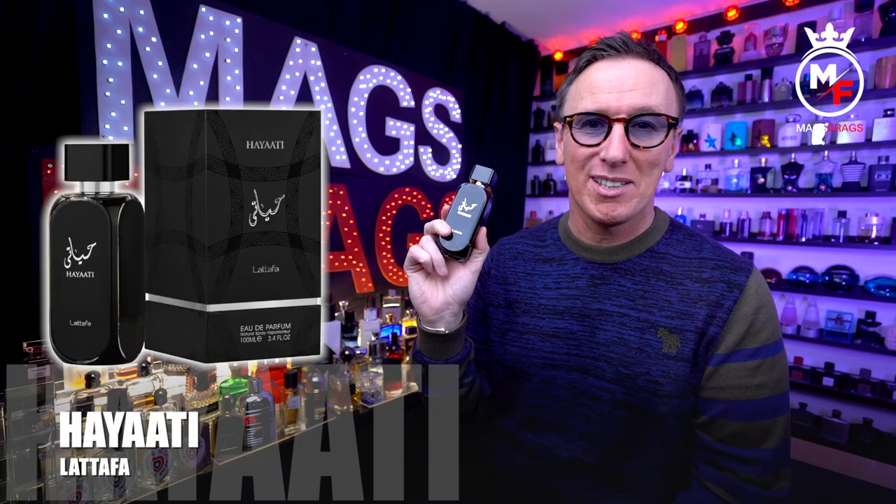In today's episode I'm going to introduce you to yet another absolute banger that you can pick up for less than a tenner, and apparently it smells extremely similar to another very popular fragrance which now costs six times more than this one. This is called Hayate by the brand La Taffa, and to find out all about it stay tuned to this episode of Mags Frags.